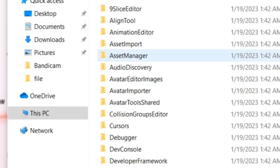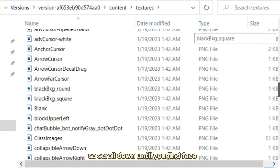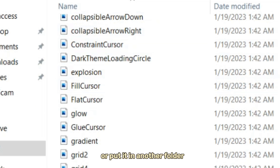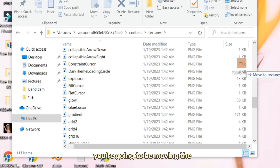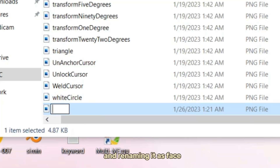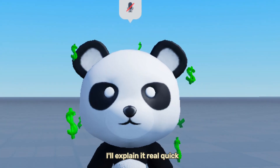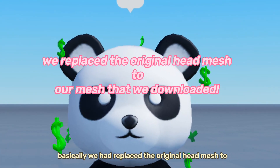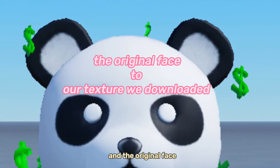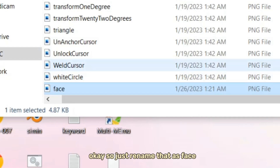Now go back and this time go to Textures. Scroll down until you find Face — you can't search it up. Do the same with the Face texture: delete it or put it in another folder, then move the downloaded texture into the Textures folder and rename it as Face. Basically, we replaced the original head mesh and the original face texture with the ones we downloaded.